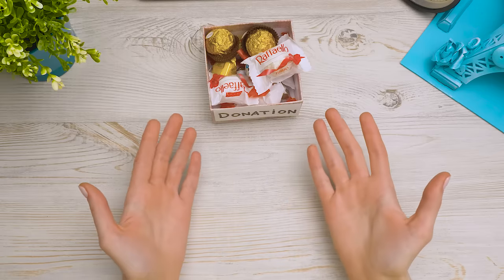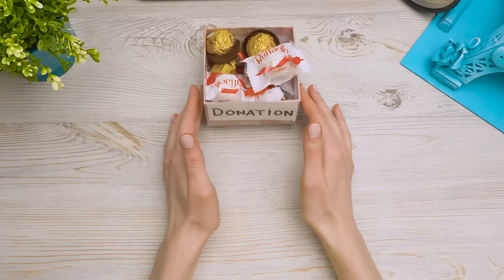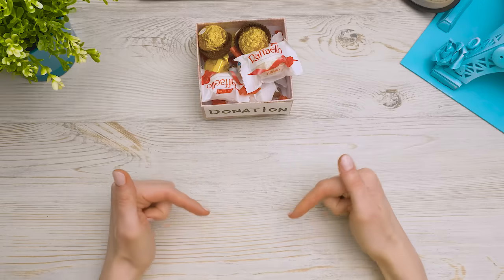Hey guys, Sam just shocked me. Have you ever donated your toys or food to charity? Leave a comment below.